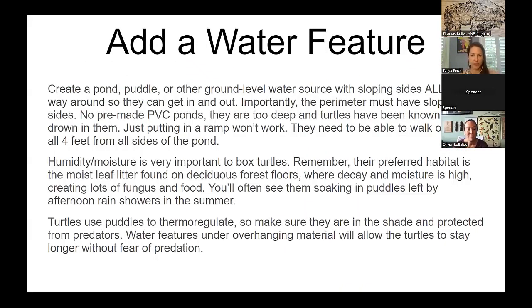If you want to add a water feature to your garden, there are specific requirements. Turtles need the edges to slope so that the turtle can walk all four feet out. If you just have a ramp on one side, they can't figure out that they need to go that way to get out. Make sure it slopes all the way around. Those big deep PVC pre-made ponds are too deep and really slick — box turtles have been known to drown in them. Humidity and moisture is very important to them.